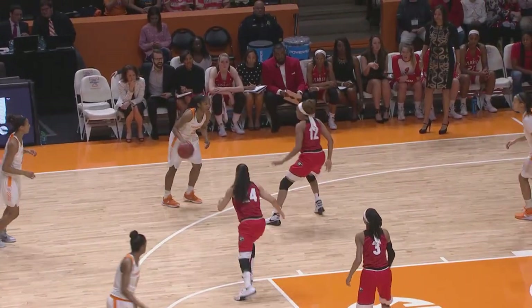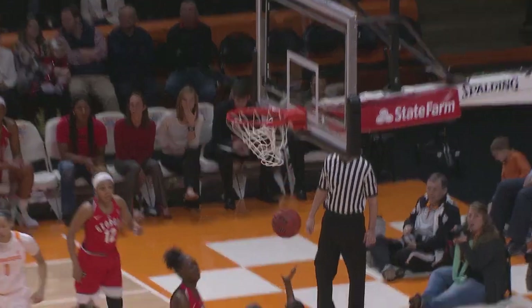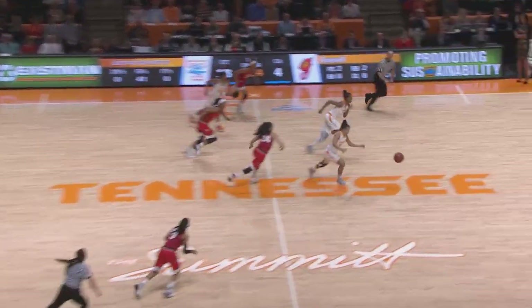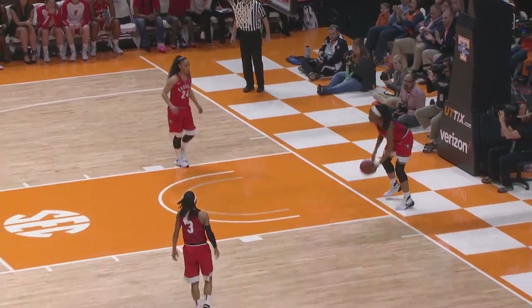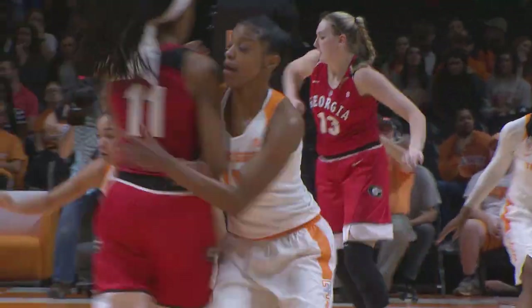Rebound taken by Nard, back to Cooper. Cooper split two defenders, off to Moore for an eight-footer — good. Leah Moore with her first two points of the game. Here's Clark, almost through the back court. Andrea Carter in the lineup with a steal, off to the Shields for the layup — good. Six points for Shields, and it's 20 to four. Tennessee leads by 16.